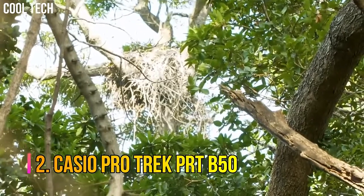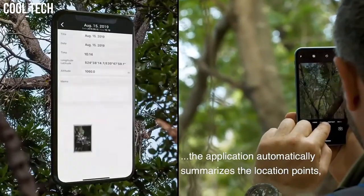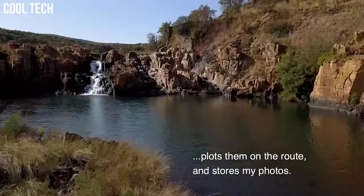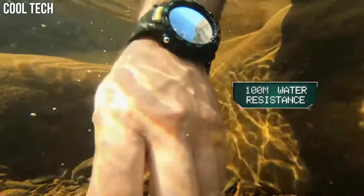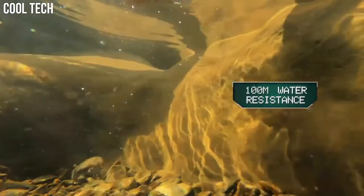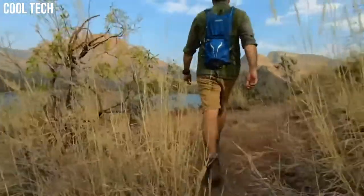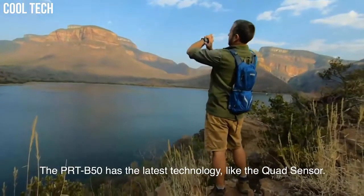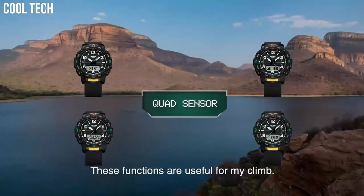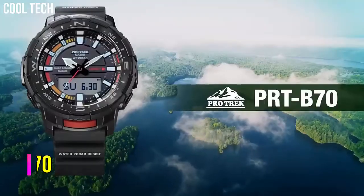Number 2. Casio ProTrek PRT-B50. Three sensors that detect compass bearing, barometric pressure, altitude, and temperature, plus an accelerometer for counting steps. They also come with smartphone link functions, linking to the ProTrek connected app. The watch is reset regularly four times a day by the smartphone to show both home time and world time correctly. Special features: 12-24 hour format. Movement: quartz. Water-resistant depth: 100 meters.